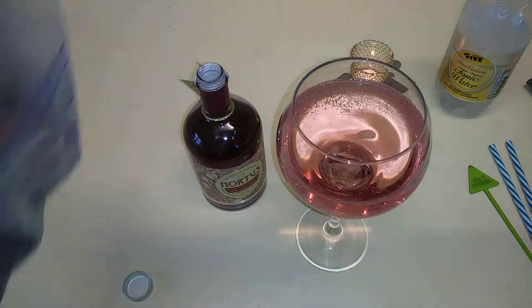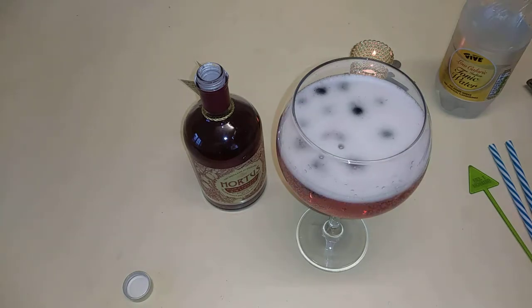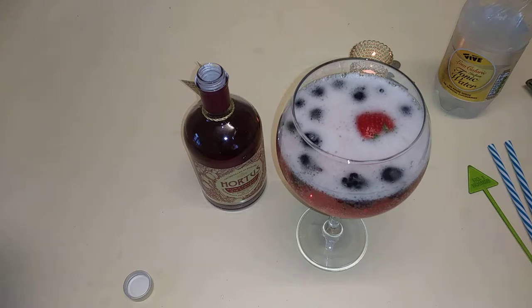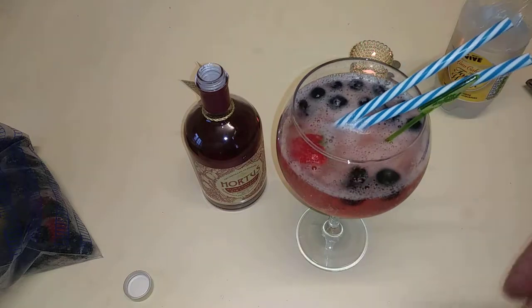We're going to put some summer fruits in there as well, just to finish it off. Strawberry as well, why not. Stick a couple of straws in it — nice mixer. And now I'm going to taste it and give you my honest review.